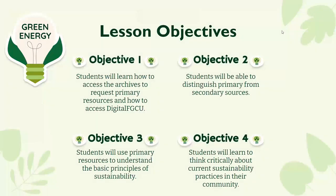Here are the lesson objectives we created: first, students will learn how to access the archives to request primary resources and how to access Digital FGCU, our globally accessible digital repository; second, students will be able to distinguish primary from secondary sources; third, students will use primary resources to understand the basic principles of sustainability; and finally, students will learn to think critically about current sustainability practices in their community.